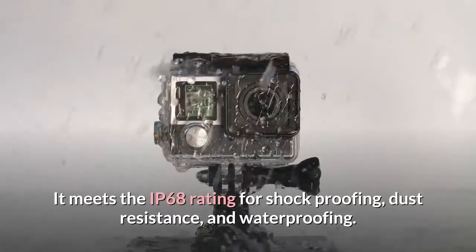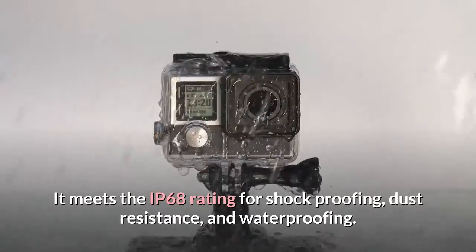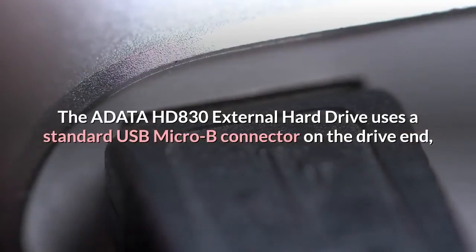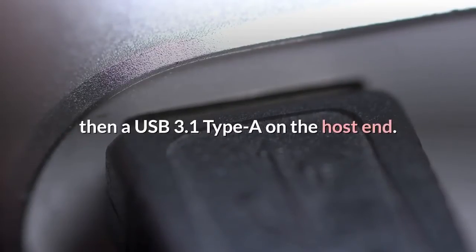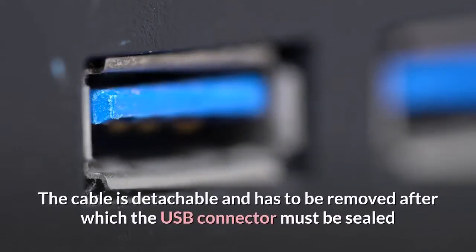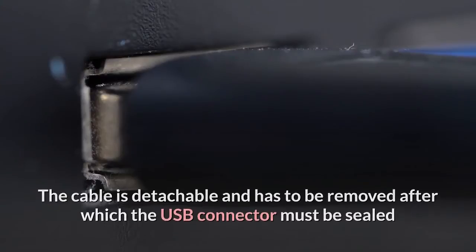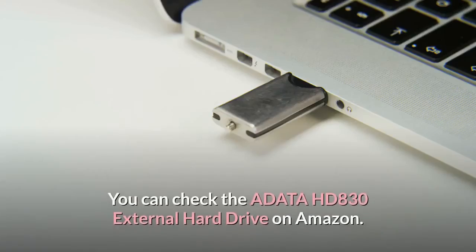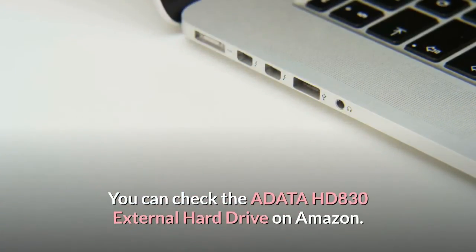It meets the IP68 rating for shock proofing, dust resistance, and waterproofing. The Adata HD 830 external hard drive uses a standard USB Micro-B connector on the drive end, then a USB 3.1 Type-A on the host end. The cable is detachable and has to be removed, after which the USB connector must be sealed if this external hard drive is to be fully proofed against the elements. You can check the Adata HD 830 external hard drive on Amazon.